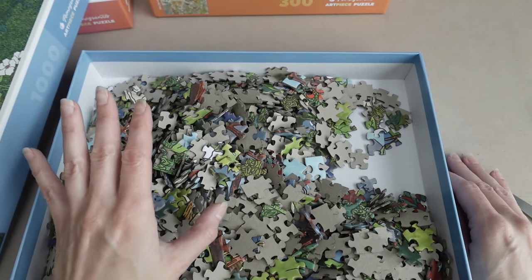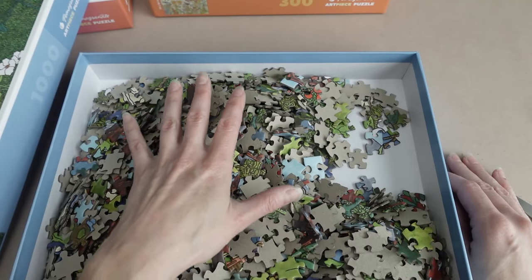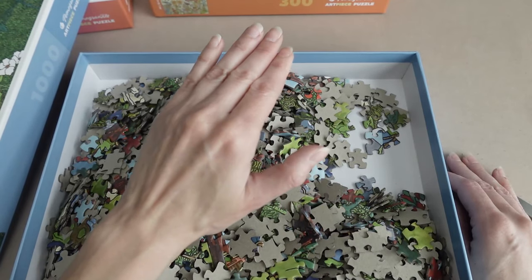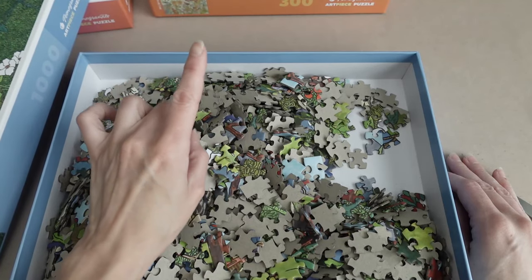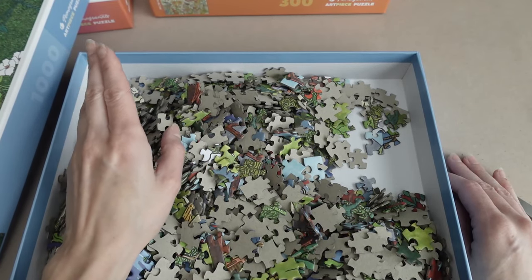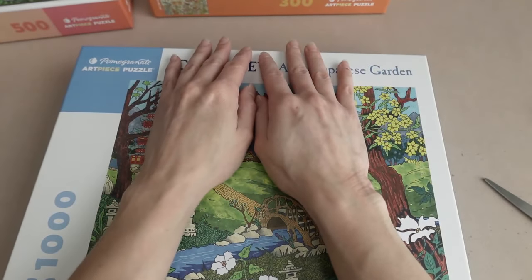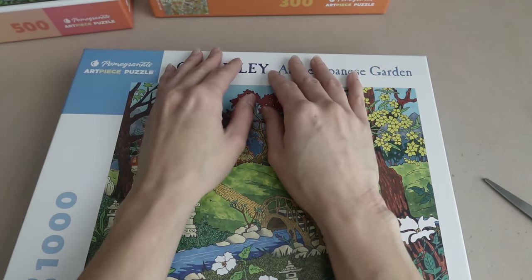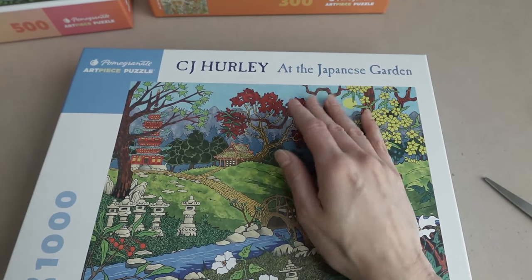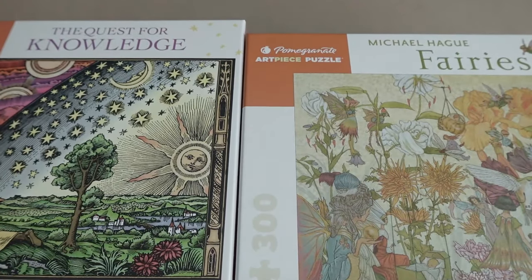I'm also curious now how the hold is going to be, especially with this one being slightly thinner — ever so slightly thinner. It may not seem like a big difference, but it can make a difference with the whole puzzling experience. I've got a lot of puzzling to do. We're going to start with the 300 count, move on to the 500 count, and then finish with the 1,000 count, and figure out which is going to be the better experience or the better value for your money.